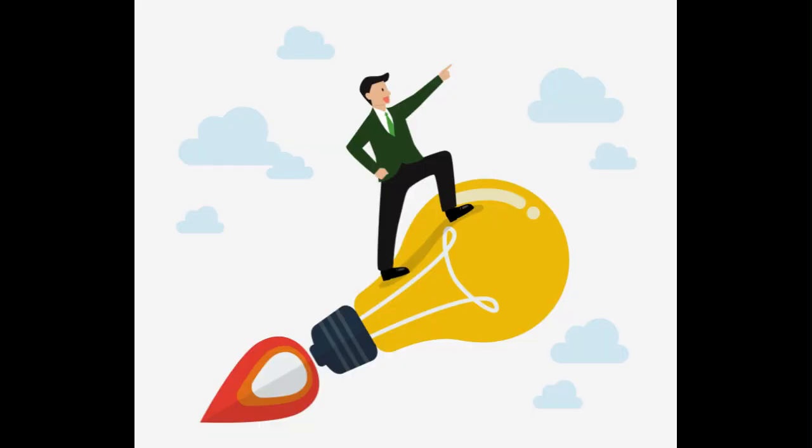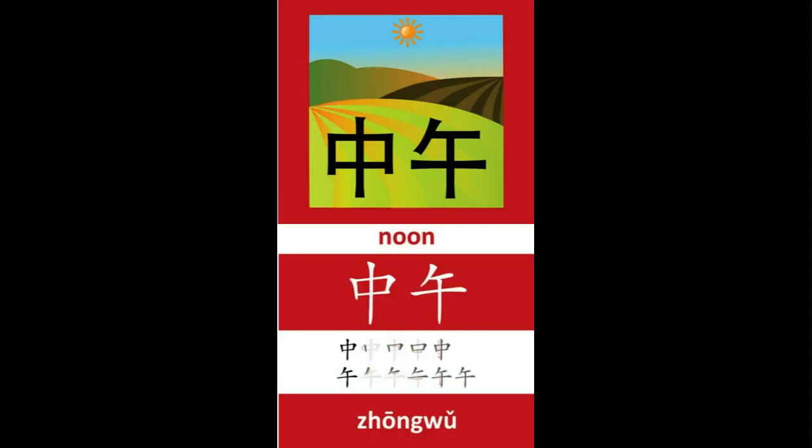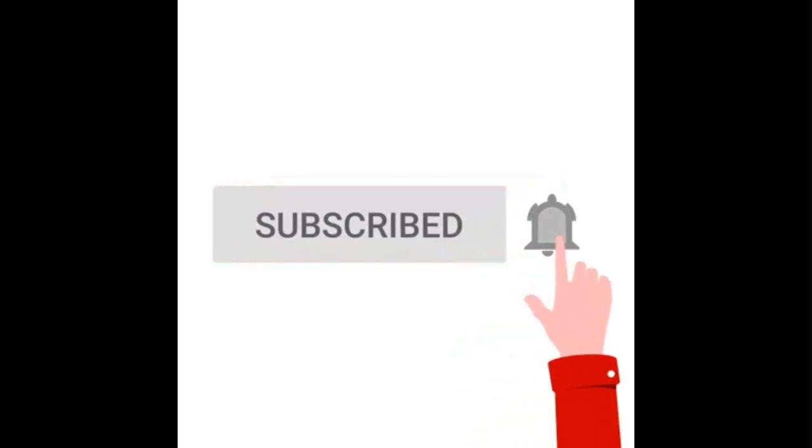So there you have it, now you know the character for noon in Chinese. Congratulations on building up your fundamental Chinese vocabulary. Please subscribe and stay tuned for more Chinese lessons.